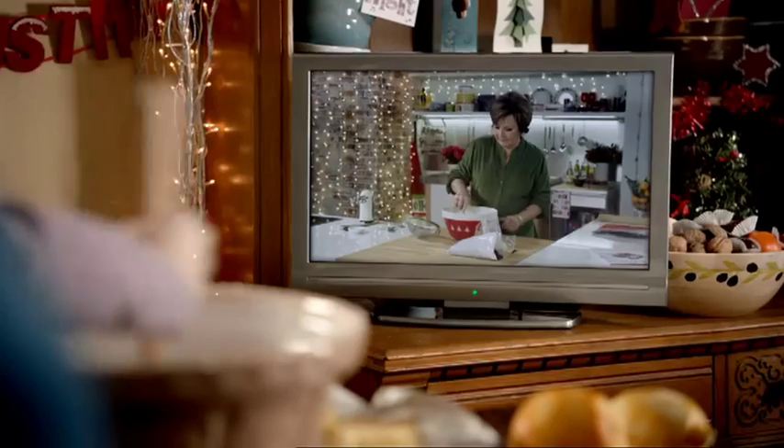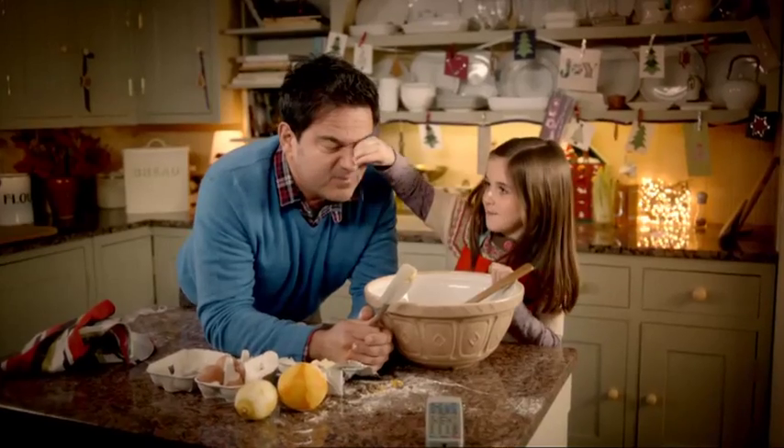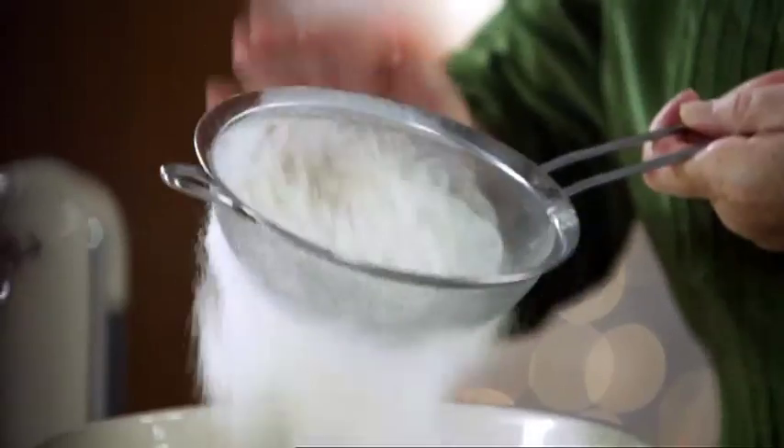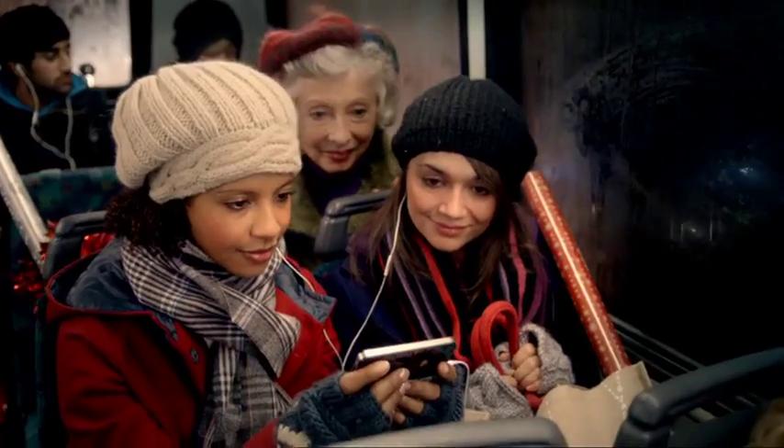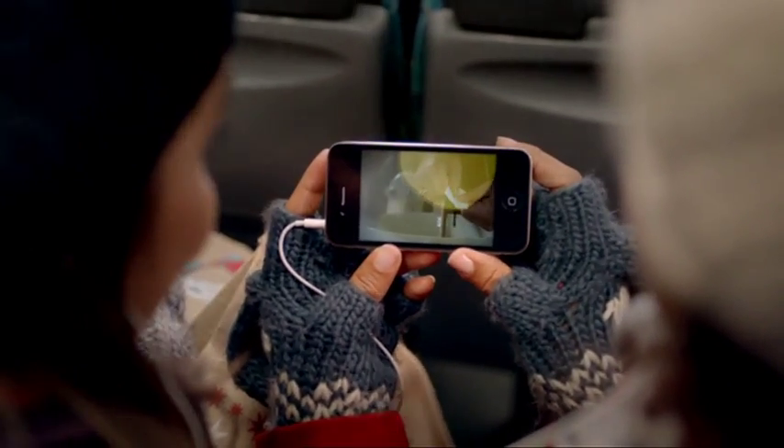I'm really excited about this because all the preparation's been done for you. You start with very soft butter and eggs in a bowl and all you do is just empty the bags of all the different ingredients. You've got the soaked vine fruits, some lovely chopped nuts, and even the treacle's been measured for you.